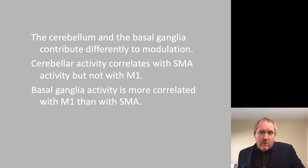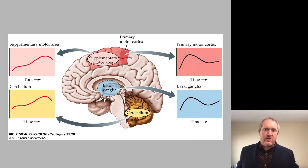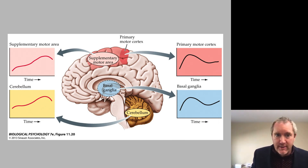Cerebellar activity correlates with the supplemental motor area, but not with M1, or the primary motor cortex in humans. By contrast, basal ganglia activity is more correlated with M1 than with the supplemental motor area. This is illustrated visually — the cerebellum responds in phase with the supplemental motor area, whereas the basal ganglia is in phase with the primary motor cortex during a motor task.